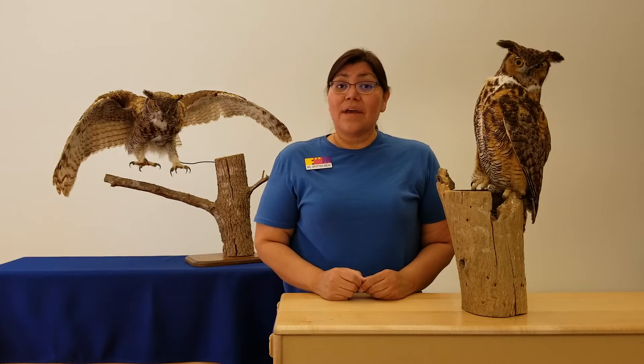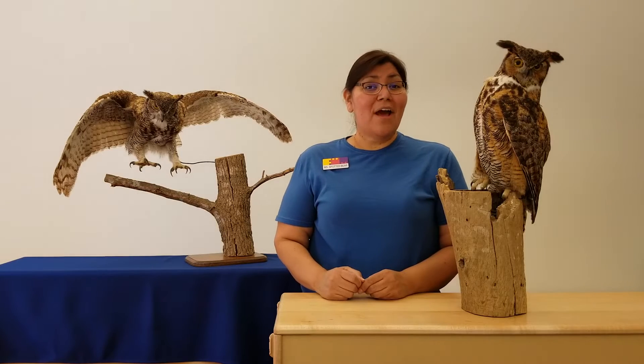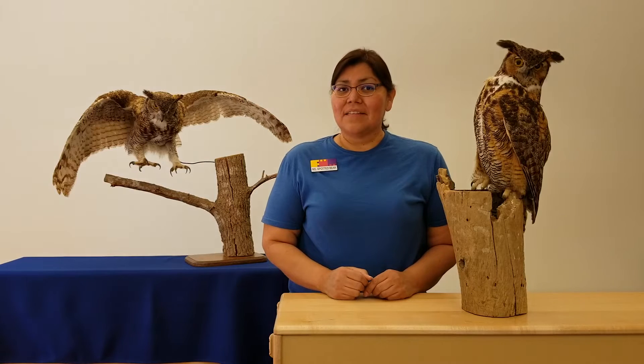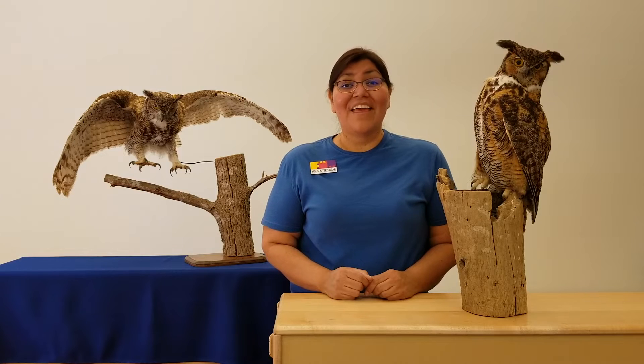So that's a great place for them to perch, to rest, and to sleep. Now, Great Horned Owls are nocturnal animals. So during the day, that's when they sleep. At nighttime is when they wake up, they can fly around, and they can hunt.